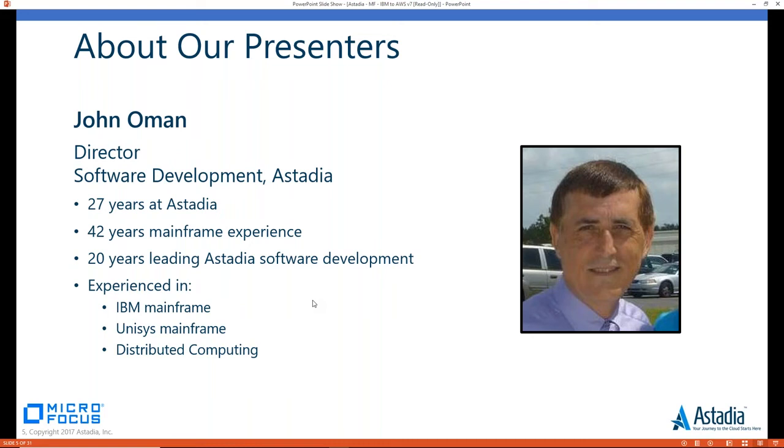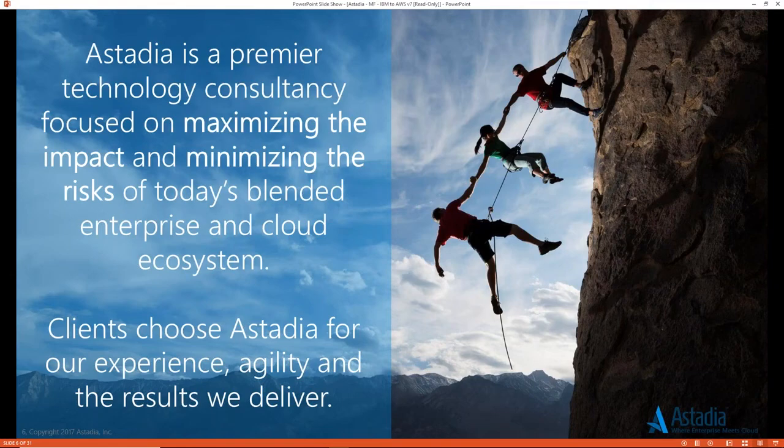Last but certainly not least, we have John Ullman, Director of Software Development at Estadia. John has been with Estadia for over 27 years and has 42 years of mainframe experience, specializing in IBM, Unisys mainframe, and distributed computing. We're excited to have John on board today. Without further ado, I'd love to hand this over to Craig.